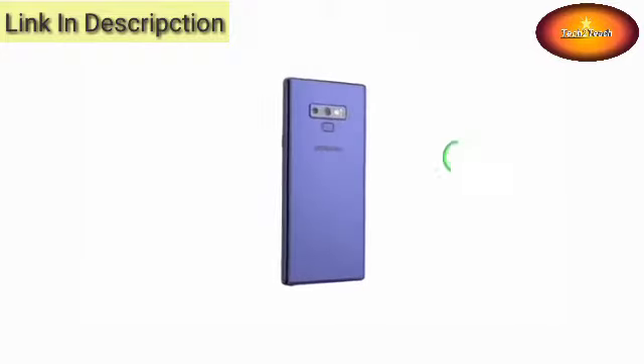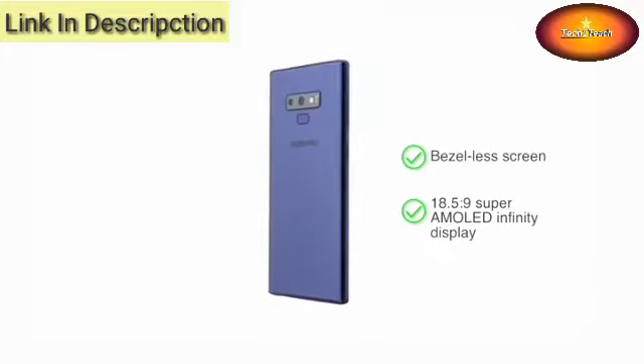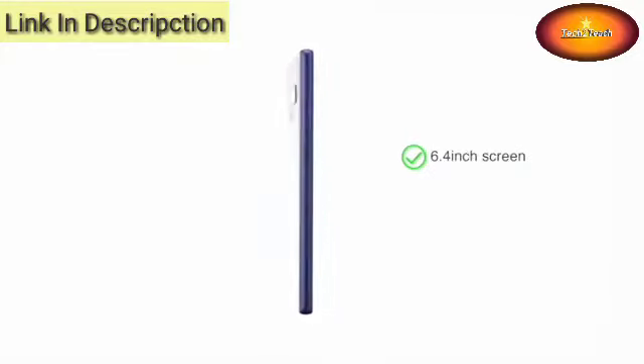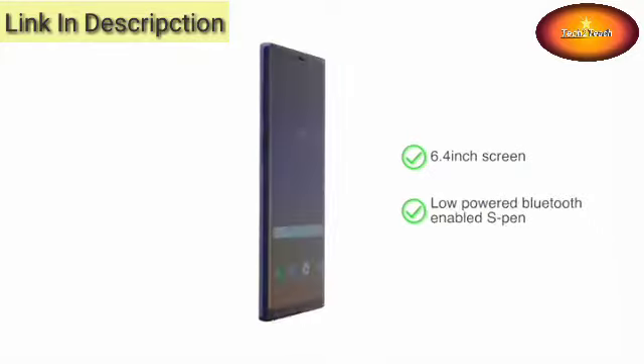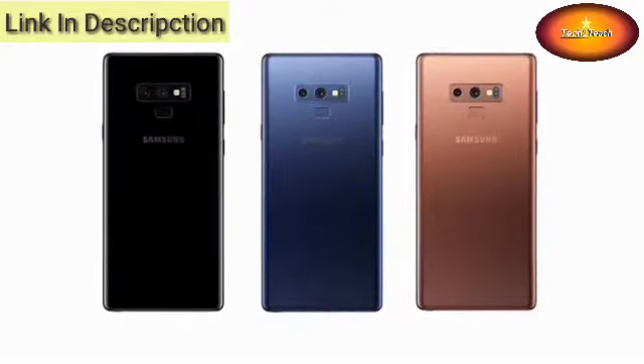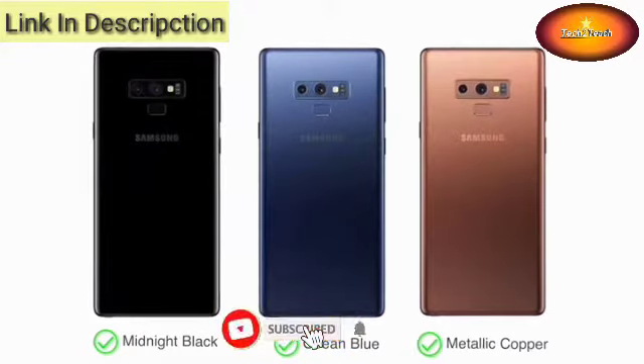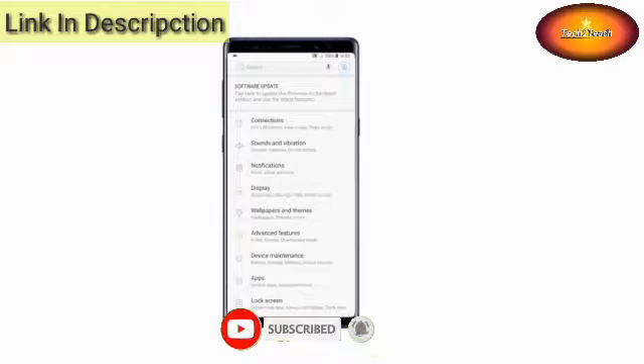Samsung Galaxy Note 9 has a bezel-less 18.5:9 Super AMOLED Infinity Display. The flagship phone comes with a large 6.4-inch screen, top-end specifications, and a Bluetooth-enabled S Pen. You can choose from three attractive color options: Midnight Black, Ocean Blue, and Metallic Copper. The Note 9 comes in two variants,